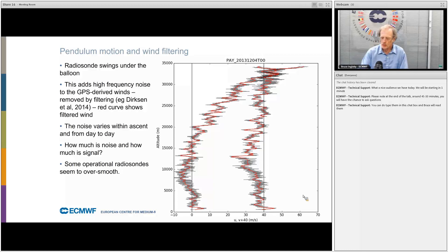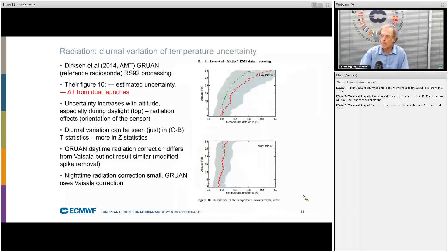The high-frequency noise varies at different levels in the vertical, and also varies from day to day. There is a fundamental question of how much is noise and how much is signal. Some operational radiosondes may over-smooth the winds. Regarding diurnal variation of temperature uncertainty: a paper by Dirksen et al. shows that at nighttime the uncertainty is more or less constant with height, whereas in the daytime it increases a lot at upper levels. This is from GRUAN, the Reference Upper Air Network.